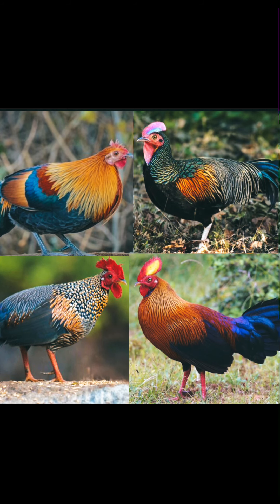This video is all about four jungle fowls. Jungle fowl are the only four living species of bird from the genus Gallus in the bird order Galliformes, occurring in parts of South and Southeast Asia.